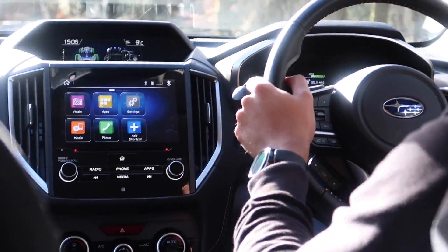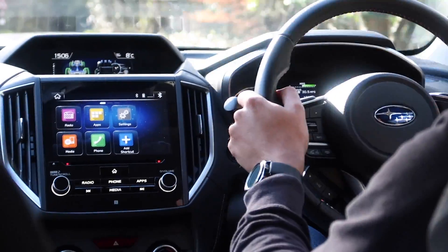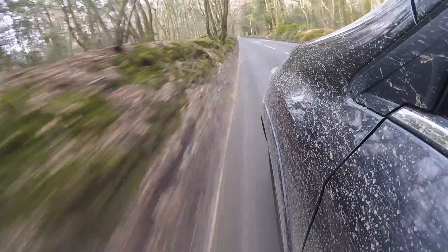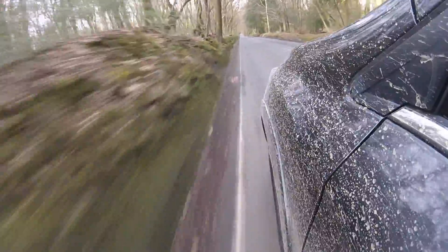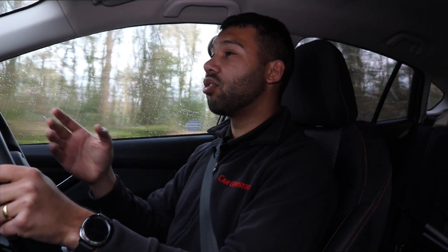Refinement is okay — it's nothing amazing. There is a bit of road noise coming into the cabin from the 17-inch alloys, and it is quite audible. When you need to get some power out of the car, as you can imagine from a CVT, it does get quite noisy in here. But when you're cruising at around 35 miles per hour, apart from the tyre noise, it is pretty quiet. Wind noise is well controlled. So refinement isn't awful, but it's not the best in its class.